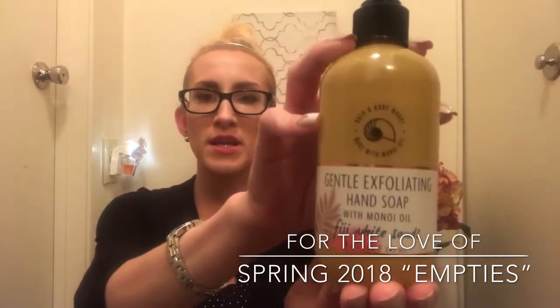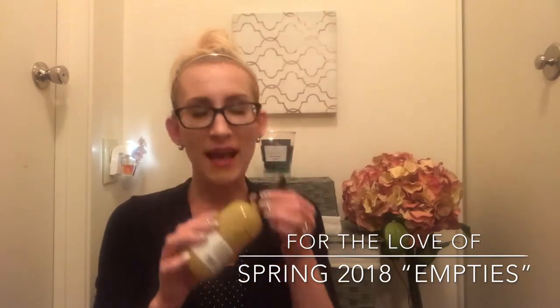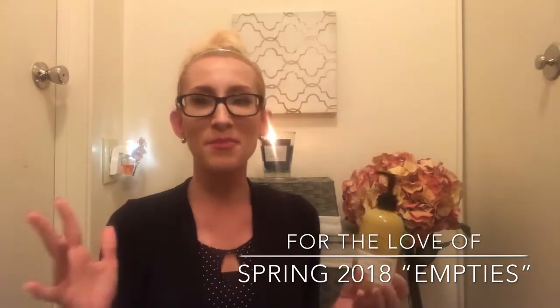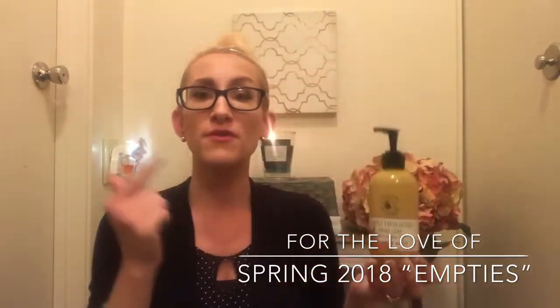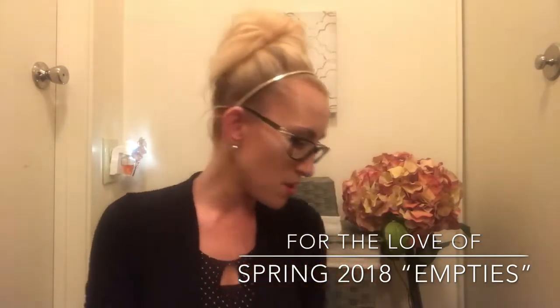I knew I liked the style I'd tried before, so I grabbed the Fiji White Sands version, which is really nice for summer. I love Fiji White Sands — it's such a pretty scent. I actually tried to do my home fragrance in Fiji White Sands a couple of years ago, but the candles just didn't throw, so the next best thing is the soap. Would I purchase this again? Absolutely. I love these for the kitchen — if you're looking for a good exfoliating hand soap, snag this style.